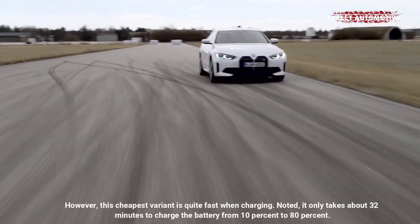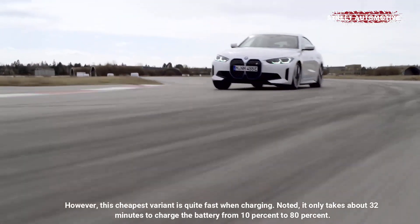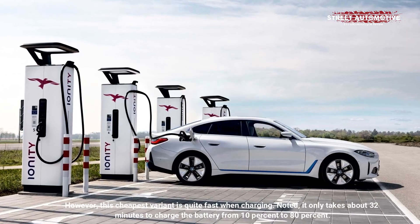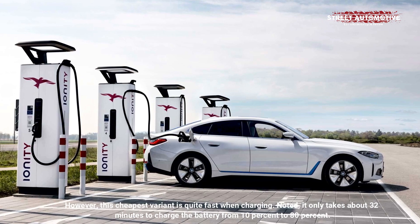However, this cheapest variant is quite fast when charging. It only takes about 32 minutes to charge the battery from 10% to 80%.